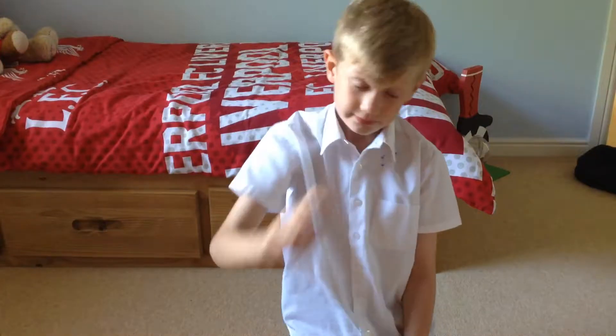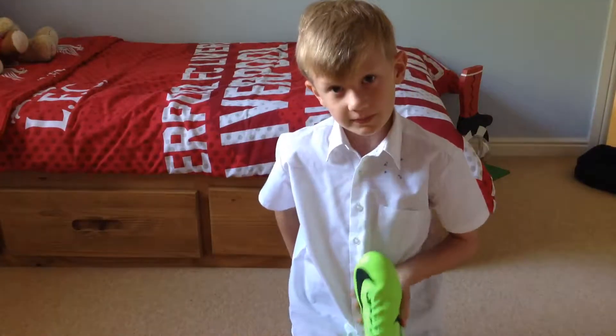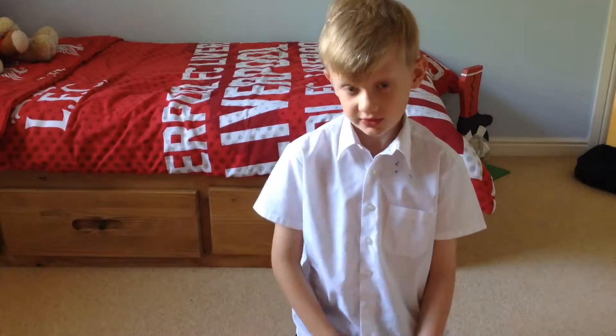Hello guys, I've got a little bit of a surprise for you. I've recently been looking at some football boots and I've got two new pairs, but one fits perfectly and one's too small.